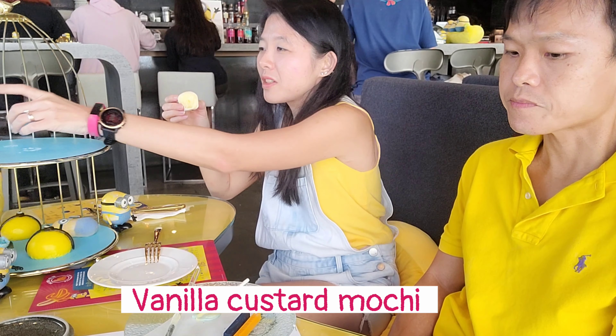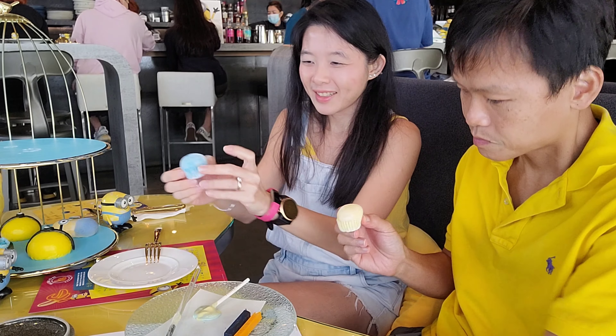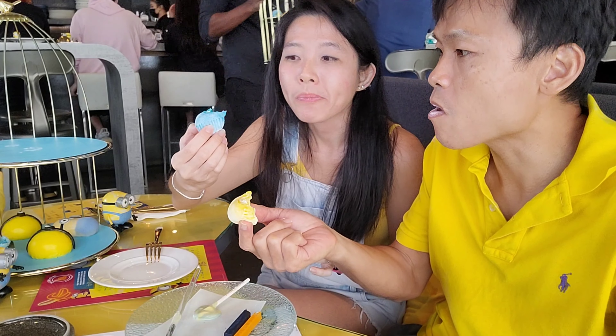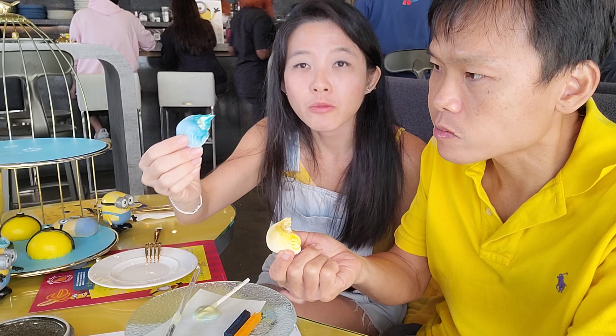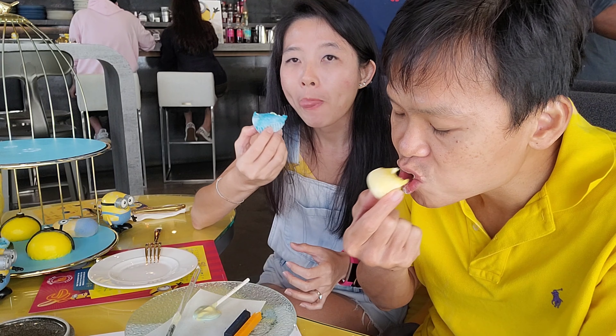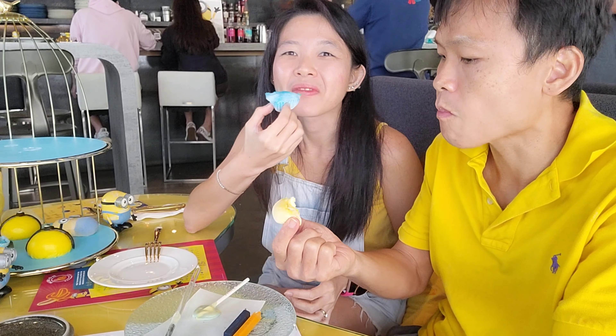Next we are gonna try the mochi. There are two - one yellow, one blue - so we'll have half each. There's some filling inside like some cream, but the mochi is very soft. Pretty good. It really tastes the same. There's some cream filling inside the mochi.